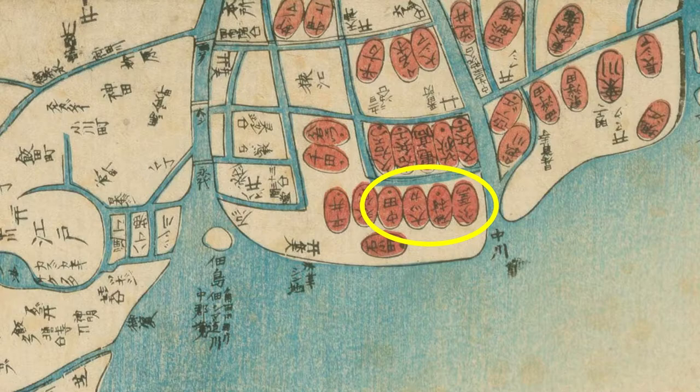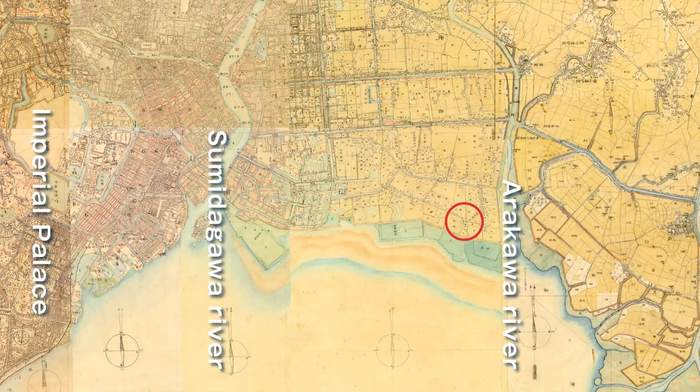After that, Tsunamura became a Tsunamaki town and was divided into Kitazuna, Minamizuna, Higashizuna, and Shinzuna. The place Hiroshi drew is around the current 7-chome, Minamizuna, Kotoku.